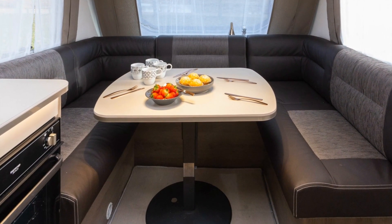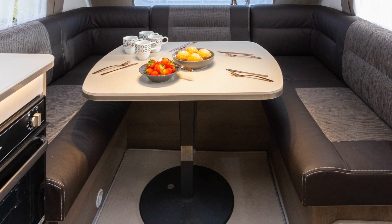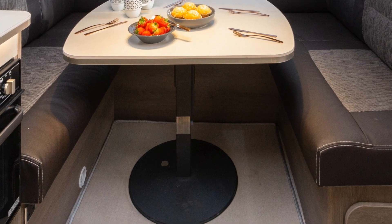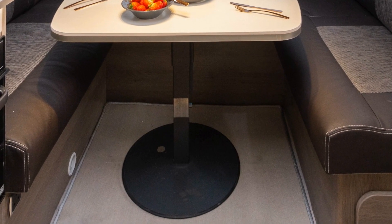The dining table is larger than most caravan tables. It's also heavier than most, sitting on a substantial telescopic monopod stand and a big circular base. This is a caravan destined to turn heads for its immense style and its astounding value for money.